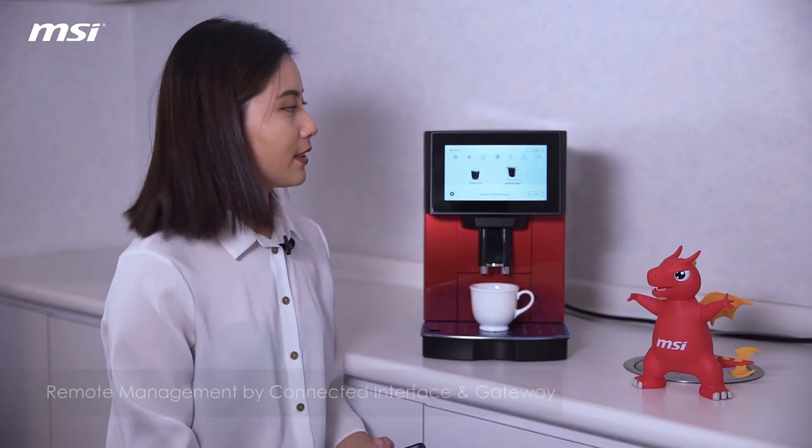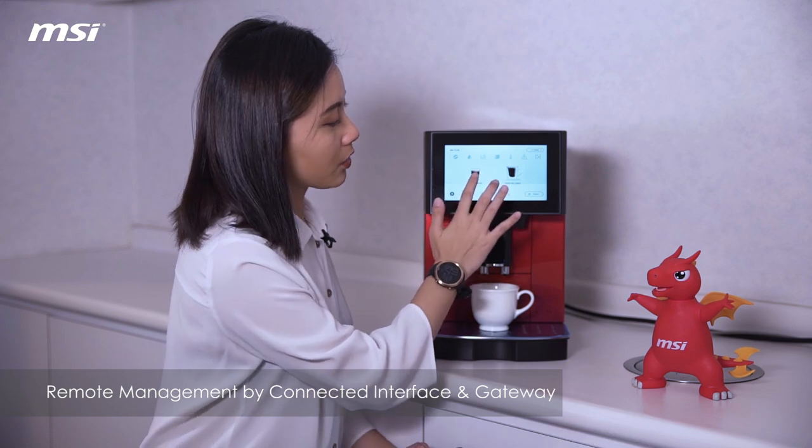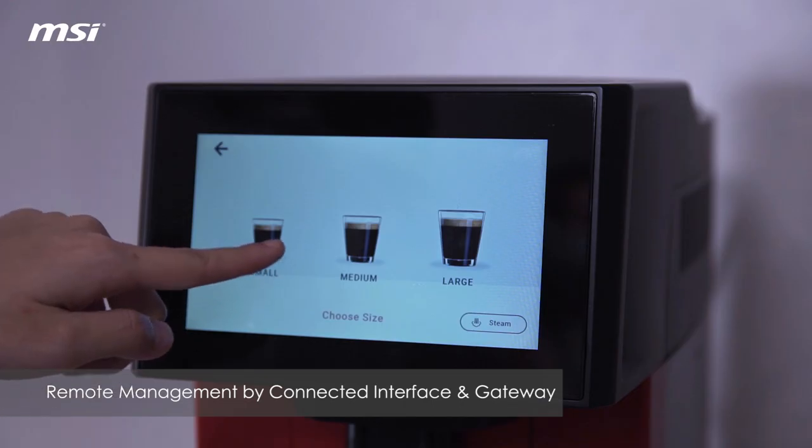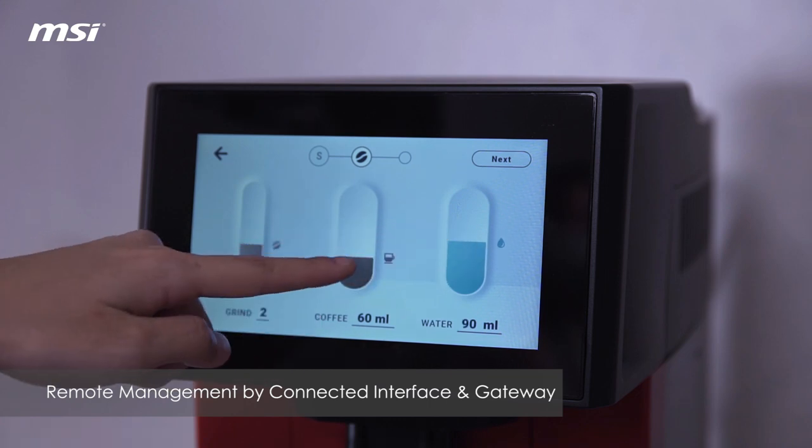Let me show you how it works. First, as you can see, there's an interactive touchscreen on the coffee machine. I can customize my own coffee by adjusting the size of the cup, the amount of water, and the grind through this interface.